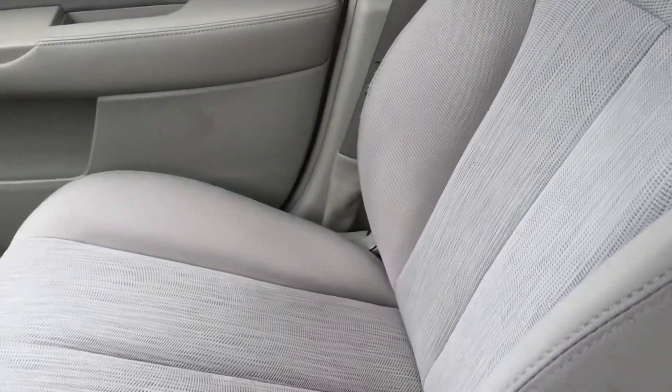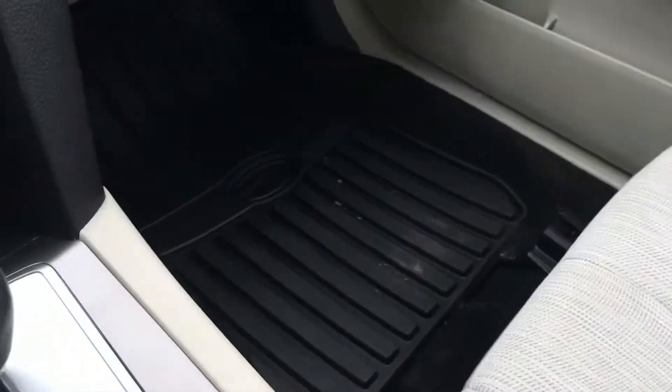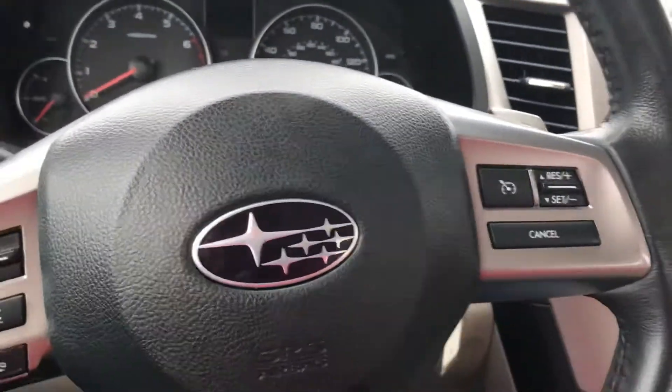There's a nice big cup holder and center console with lots of room. Take a look at those seats — as I mentioned, they are in great shape, with all-weather floor mats throughout.